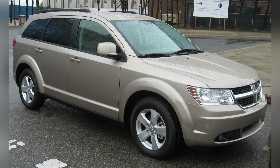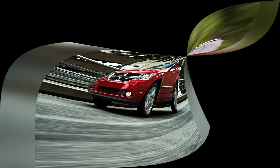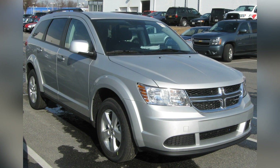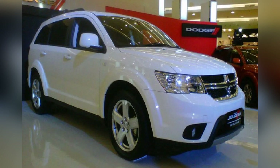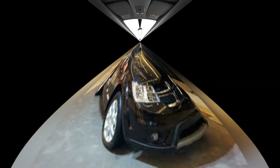A defining feature of the Dodge Journey is its straightforward and practical exterior design. The SUV boasts a clean and functional appearance, featuring Dodge's signature crosshair grille, sculpted lines, and a well-proportioned body that emphasizes functionality. The Journey's exterior aligns with its status as a practical and family-oriented vehicle, making it a compelling choice for drivers who prioritize affordability and versatility.